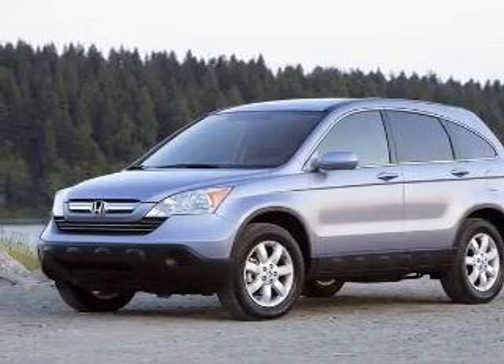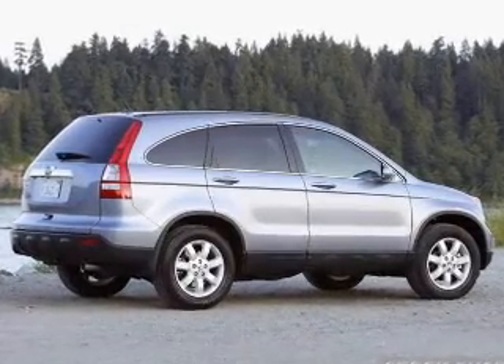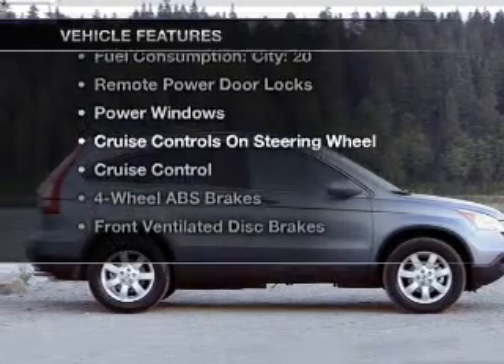With an efficient four-cylinder engine connected to a smooth shifting transmission, anti-lock brakes help you bring your vehicle to a safe stop. Plus, enjoy these notable features that are included in this vehicle.